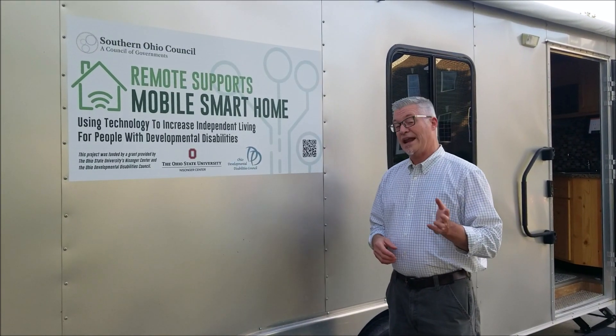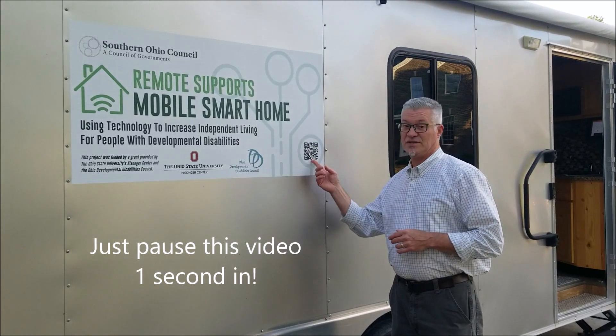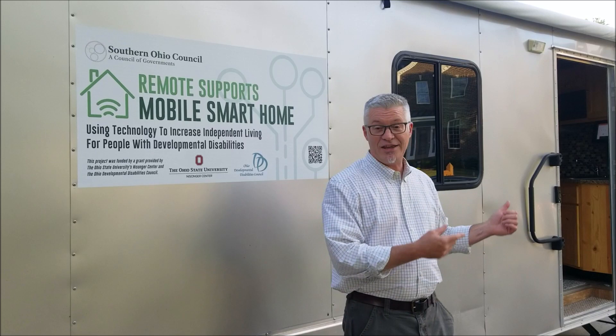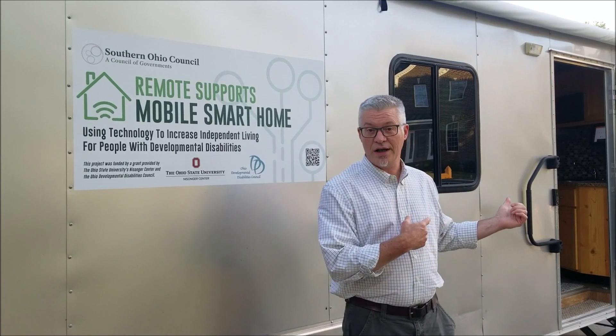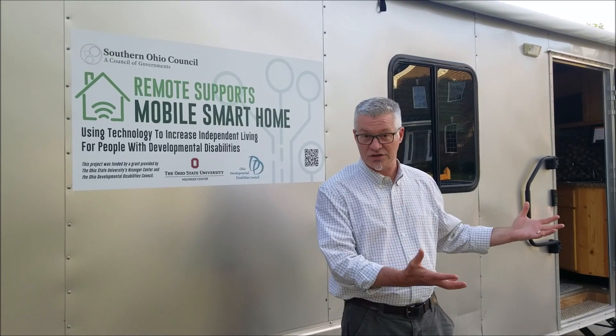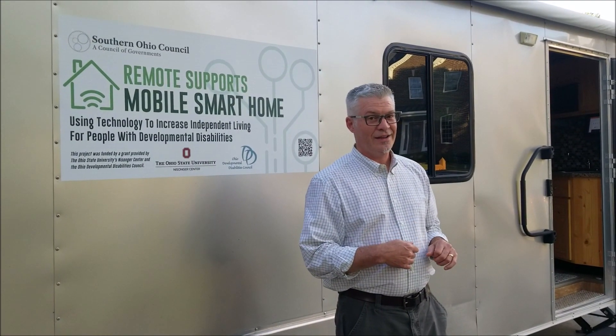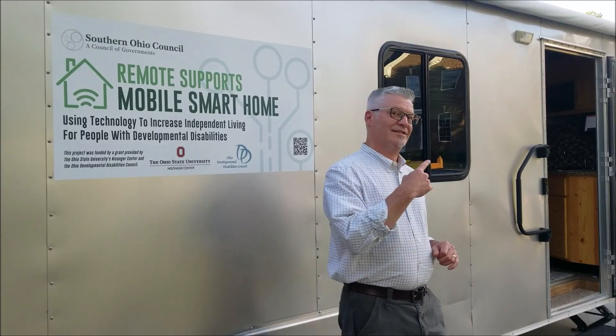By the way, you can see more at any time about our project by using this QR code here. But what we wanted to do, if you're ready, is take you on inside and give you a tour of some of the tech features that are in this trailer, in case you're not able to make it in person to one of the events that we have. Are you ready? Let's go on in.